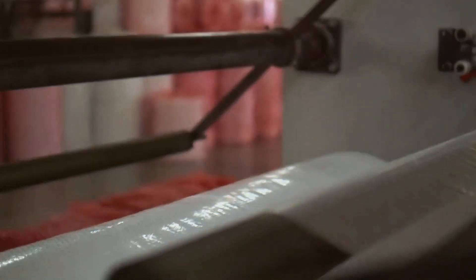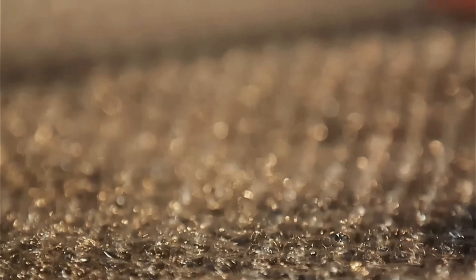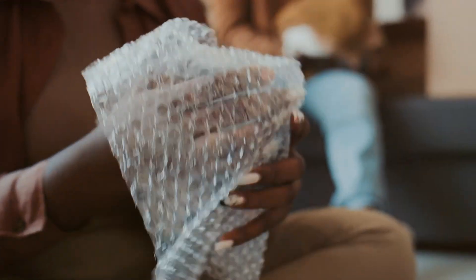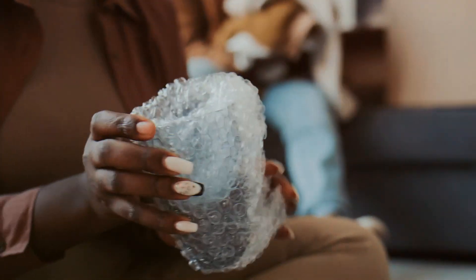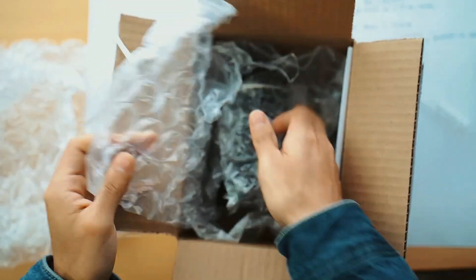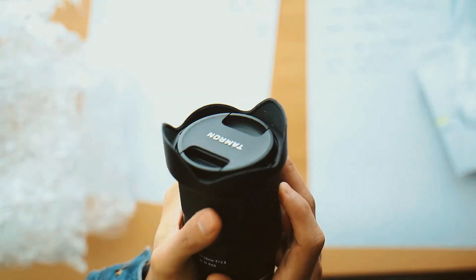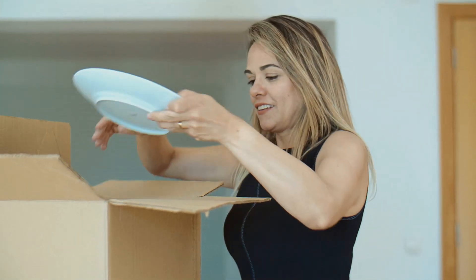Bubble wrap is also incredibly versatile. It's not just for wrapping items — you can also use it as padding inside boxes to prevent movement. It fills empty spaces and keeps items from shifting during transit, which is another way it helps prevent damage. It's flexible enough to wrap around oddly-shaped objects too. Whether it's a fragile vase, a laptop, or a set of dishes, bubble wrap can conform to any shape, providing customized protection.